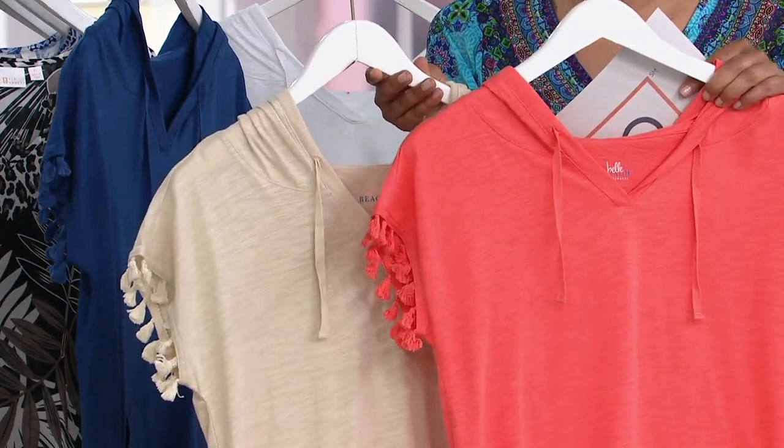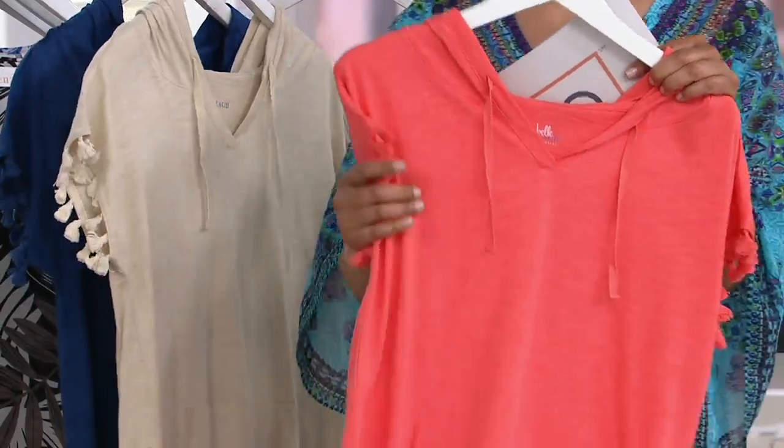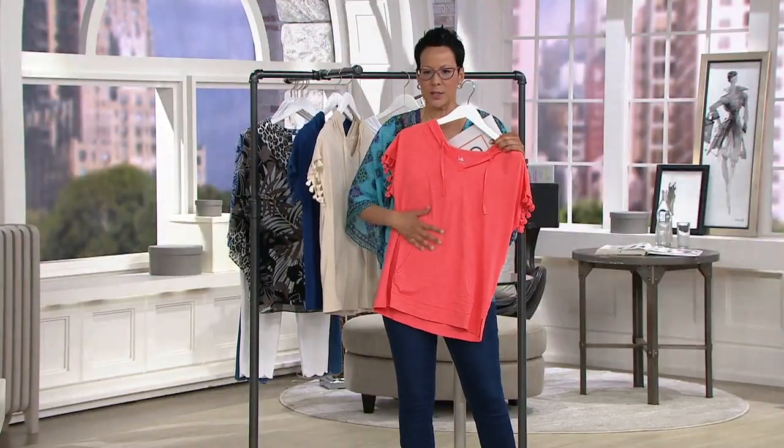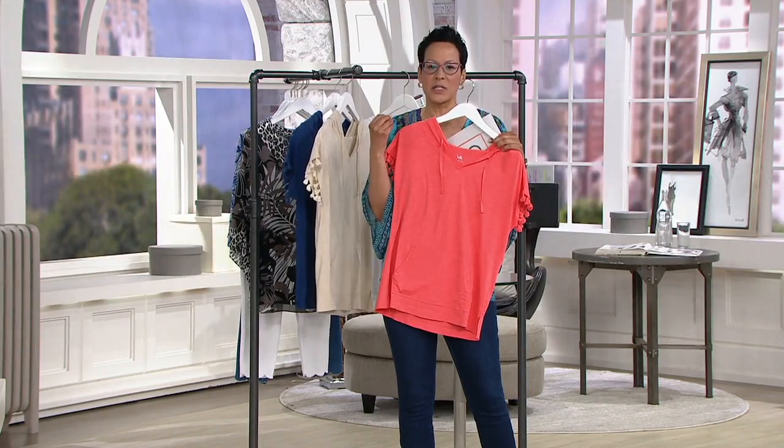Three easy payments of $15.33. It is 60% cotton and 40% Modal. And you heard Kim say Modal is money — it feels like the most luxurious thing on your body.